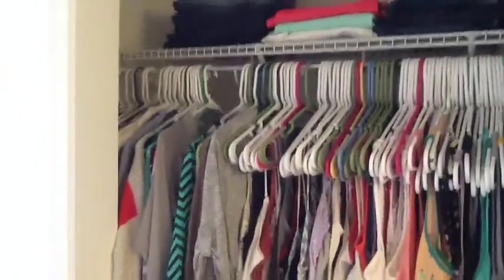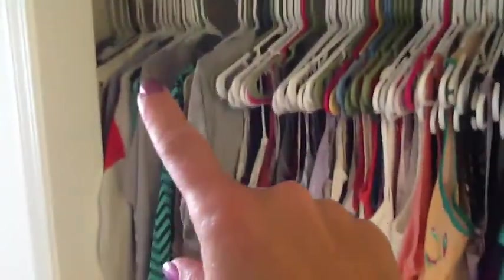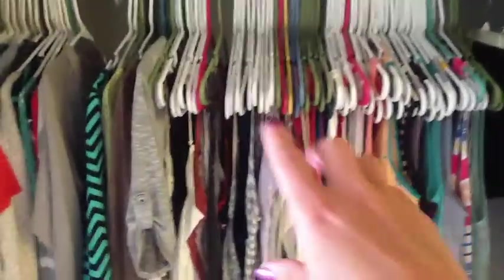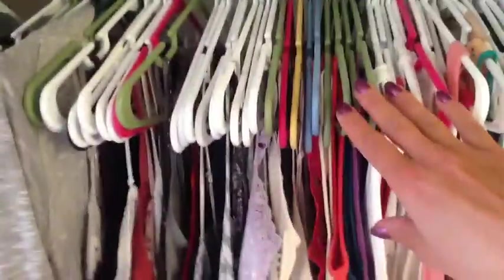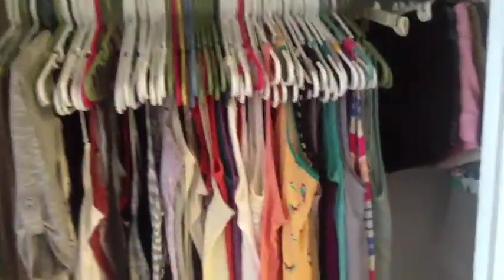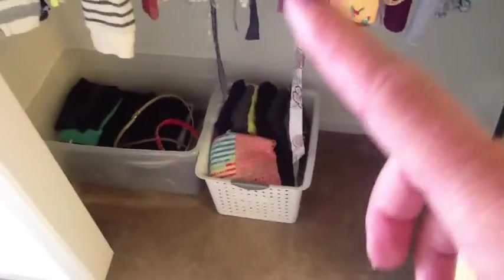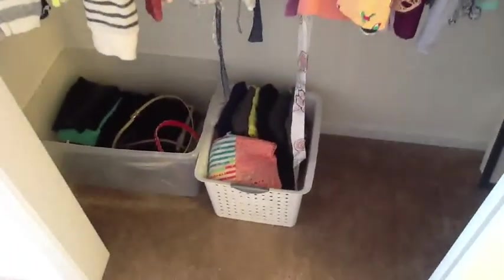On the rack I have long sleeve shirts and sweaters. Over on this side I have my tank section where all of my tank tops are, and I've broken this up into two sections — from here over I have spaghetti strap tanks and then about halfway over is more of the wider strap tanks. Down below in the bins I have on the floor, I have my workout outfits — workout tanks and t-shirts in this bin, and then over here I have my shorts, sweatpants, and yoga pants.